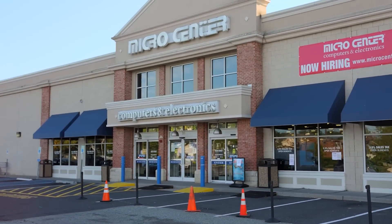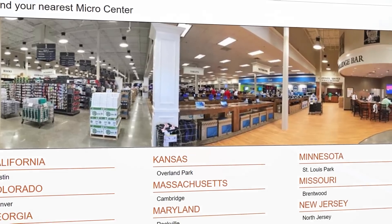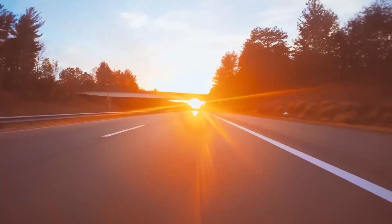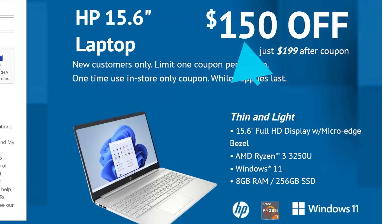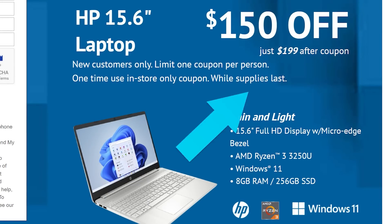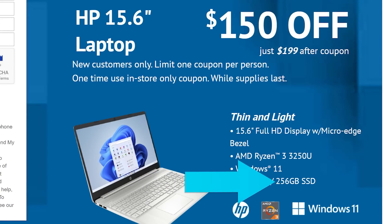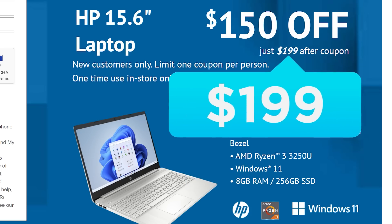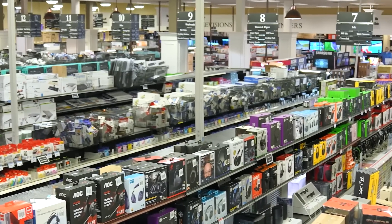If you're not shopping at Micro Center, you're doing it wrong. You may not have one near you, but now's the time to make the trip because they've sponsored this video to offer you a great deal — an HP laptop that's nearly half off. It has a Ryzen 3 3250U, 8GB of RAM, and a 256GB SSD for just $199 after the code.